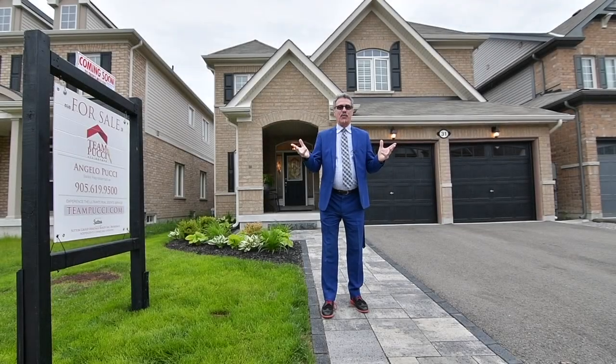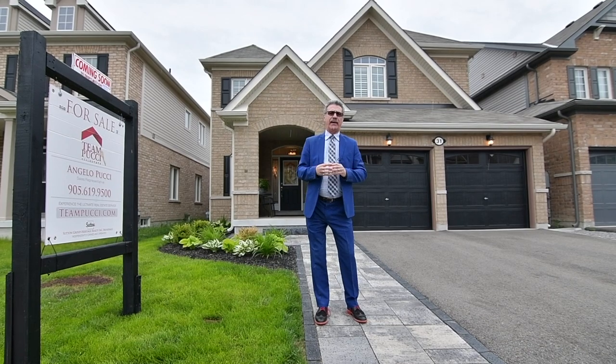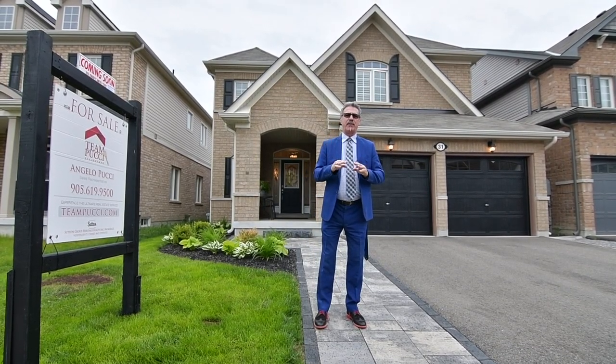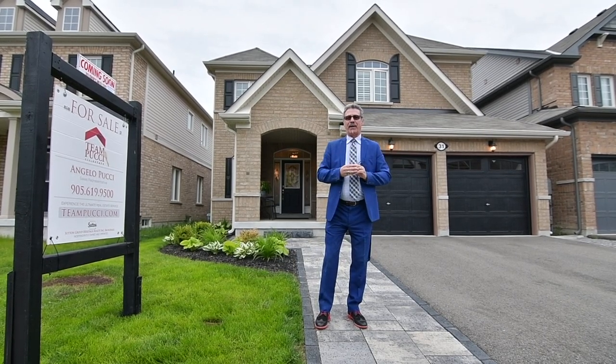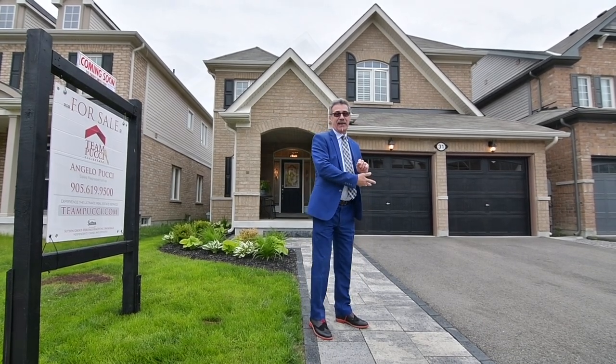Hello, it's Angelo Pucci and welcome to our newest listing at 31 North Glen Boulevard in beautiful Bowmanville. This spectacular home features four bedrooms and an open concept living room to family room. Kim is standing by to tell you more — let's take it away.